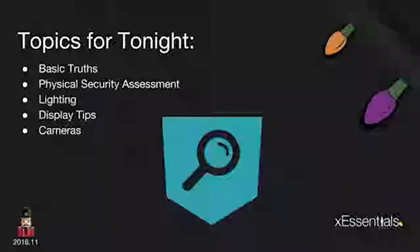Tonight's topics: we'll go through some basic truths and ground rules, and good mindsets as you're looking at security design. We'll do a physical security assessment and talk about those techniques. We'll talk about home lighting — not Christmas lighting, but actual security lighting and ambient lighting around your home. We'll cover some display tips, how to keep your display safe during the season, and we'll talk about cameras.